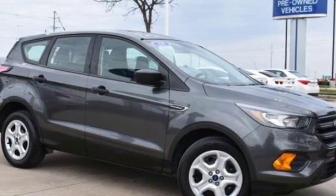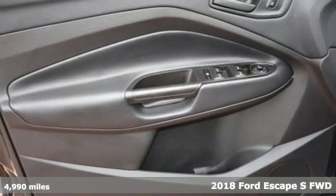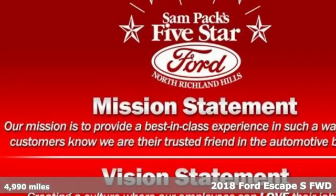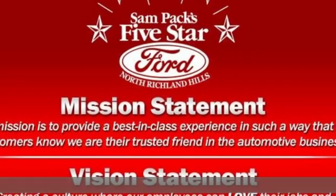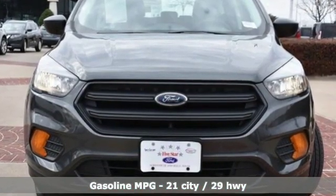It's a 2018 Ford Escape. Get away every time you get into this Escape. Its amazing ability and maximum cargo configurability make every trip the perfect journey. It's equipped for all your driving needs and wants.